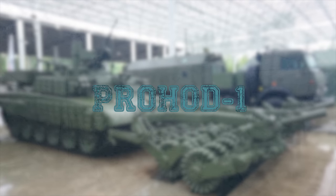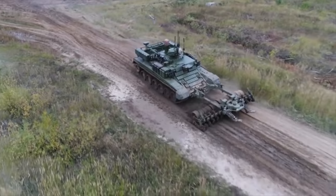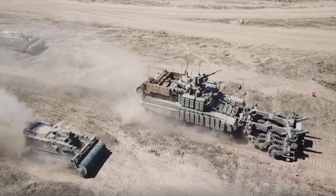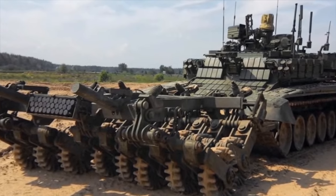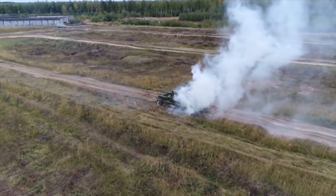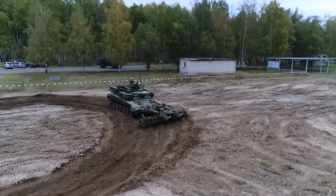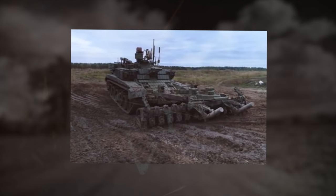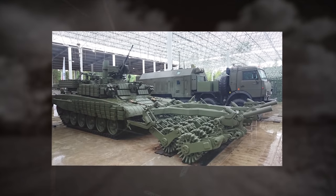The ProHand 1 Heavy Robotics Complex is based on the BMR-3M demining armored vehicle. It is designed for making passages through minefields with a width of 4.5 meters in combat conditions for military columns. The vehicle can operate both under the control of the crew, with remote control, or in automatic mode. In automatic mode, the vehicle moves along a predetermined route. The complex's capabilities make it possible to neutralize mines equipped with radio detonators on the surface, in snow, and in the ground.